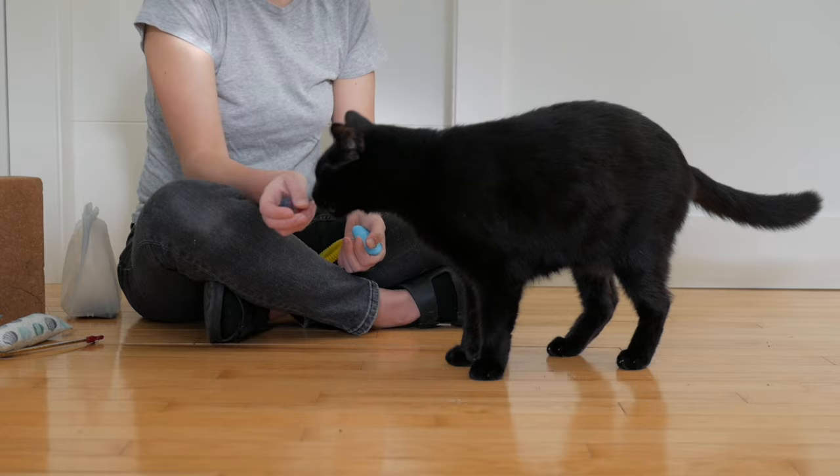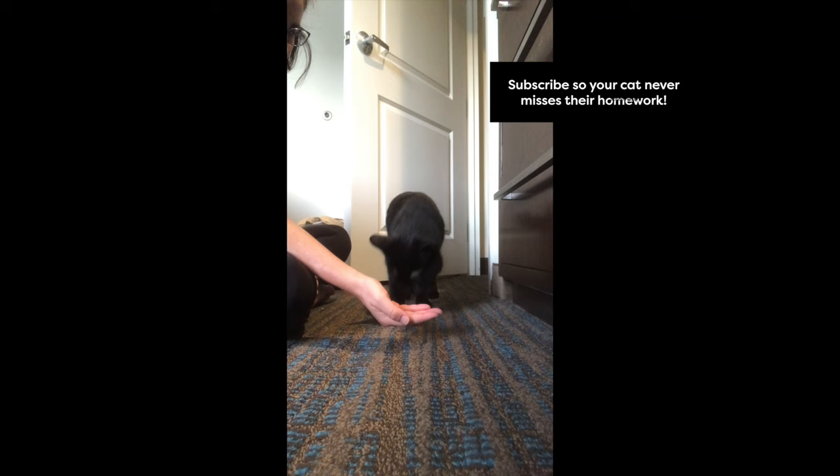Click subscribe so your cat gets their homework. I'm sure they will love their training time too.